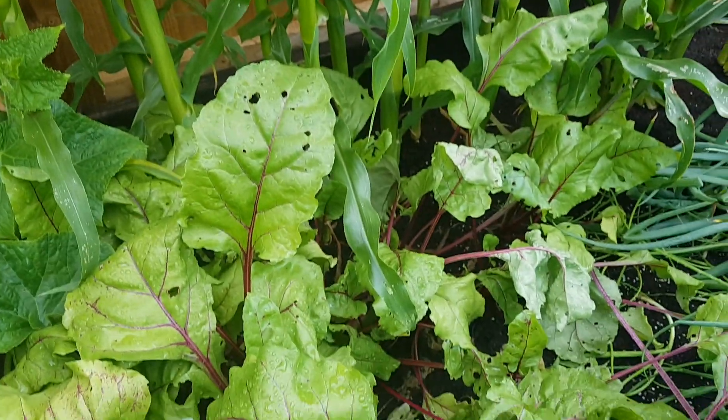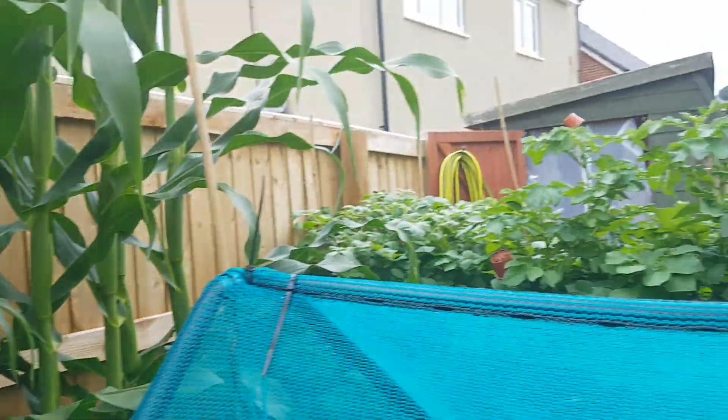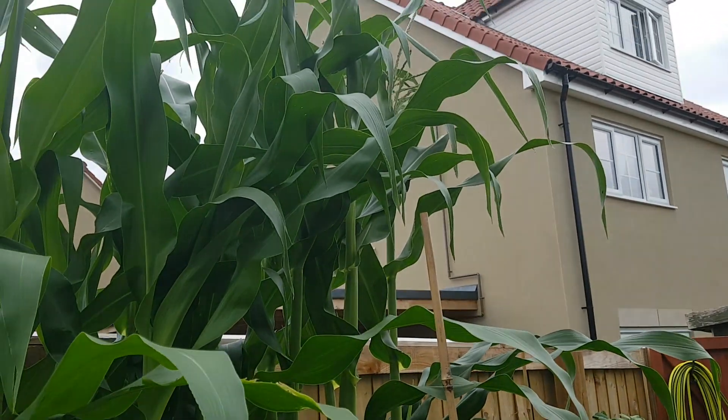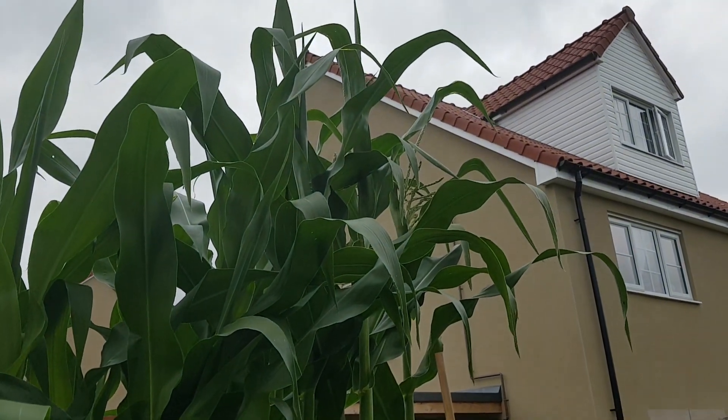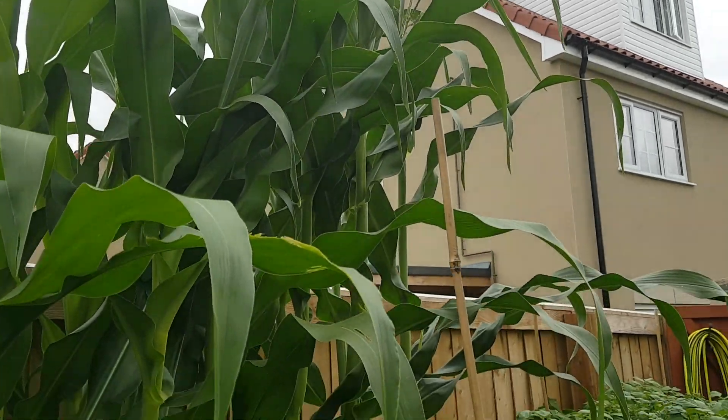I've been picking the beetroot — that's been really nice. And I've got the male tassels coming on my sweet corn up there.